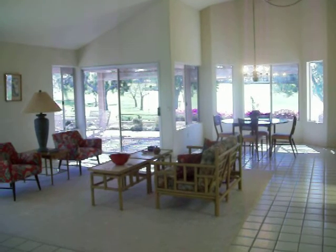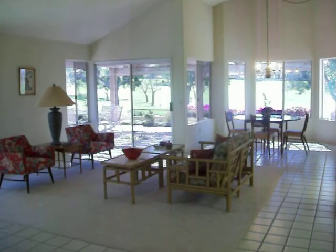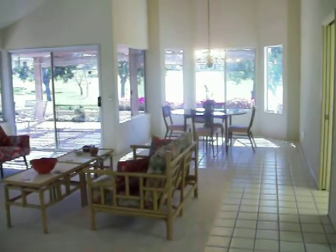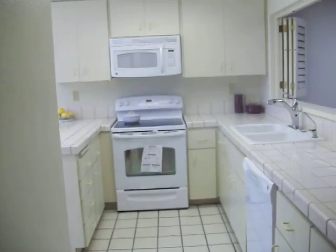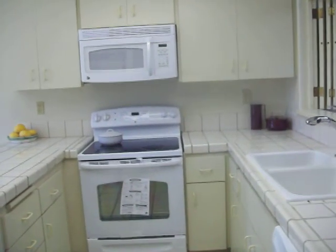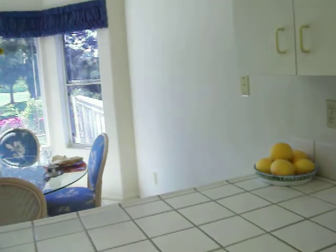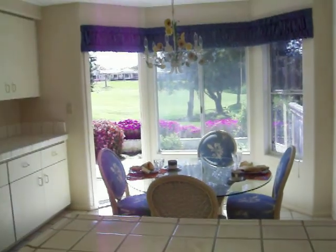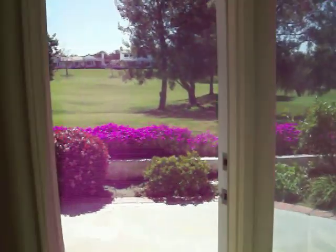And this home has an additional closet in the master bedroom. Here's the living room and dining room area. All the carpeting in the home is new.